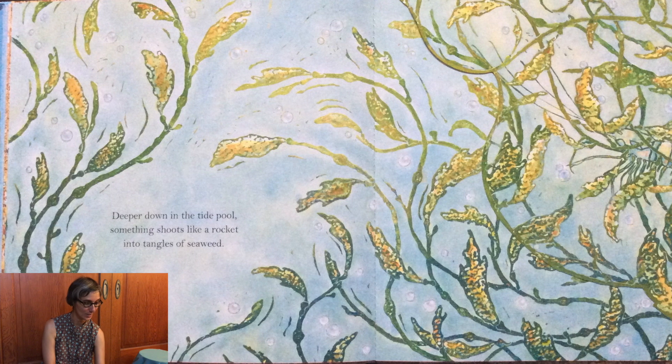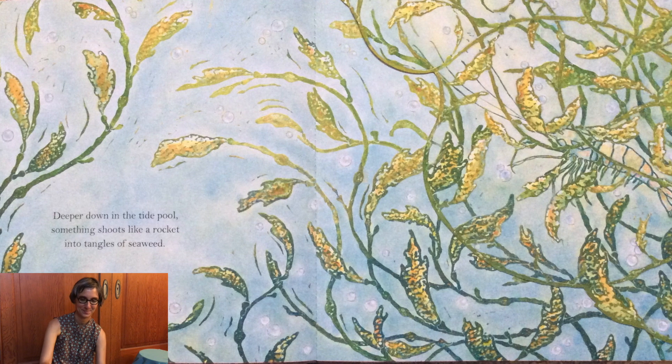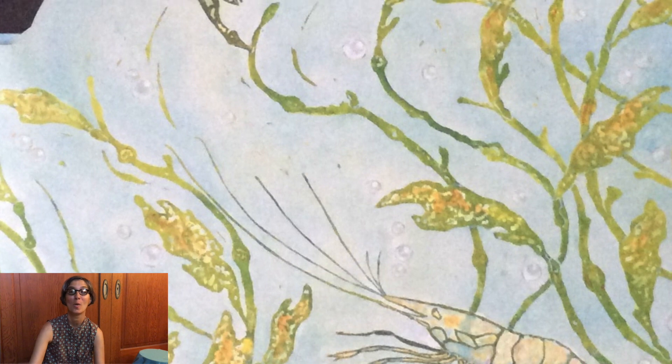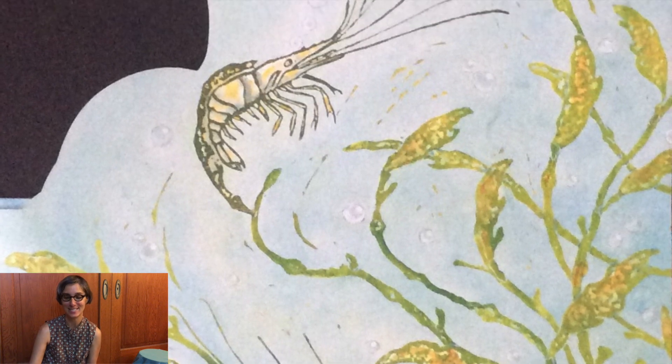Deeper down in the tide pool something shoots like a rocket into the tangle of seaweed. It's a shrimp with a body as clear as a bubble. It wafts this way and that in its leafy secret place.